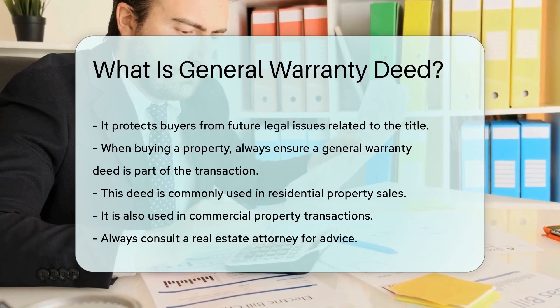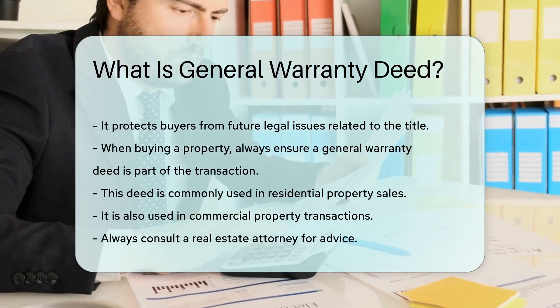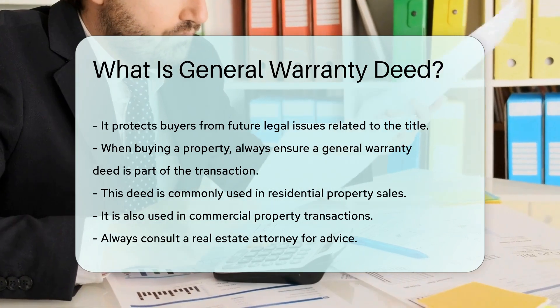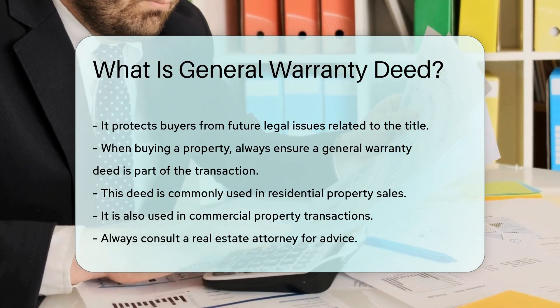When buying a property, always ensure a general warranty deed is part of the transaction. This deed is commonly used in residential property sales and also in commercial property transactions. Always consult a real estate attorney for advice.